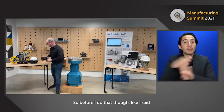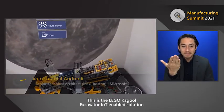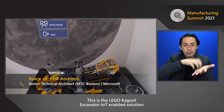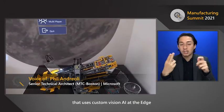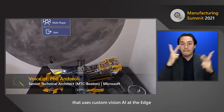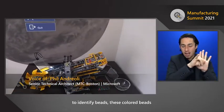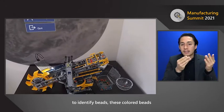Before I do that, I want to have Phil showcase Kagool — Phil, you want to take it away? This is the Lego Kagool excavator IoT-enabled solution that uses custom vision AI at the edge to identify colored beads that come through this solution.